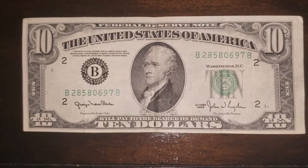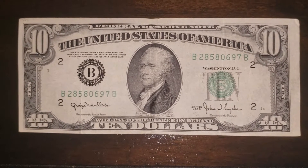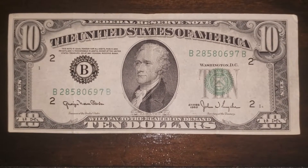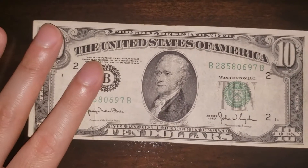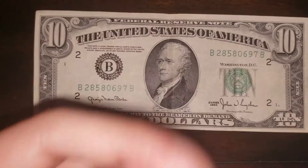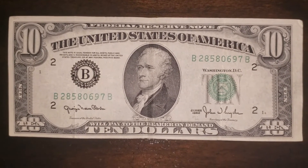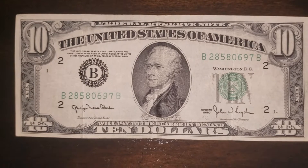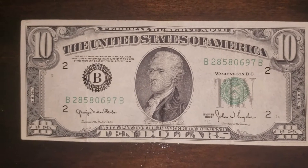Hello everyone. Welcome back to the channel of the cookies and the cream. And today I'm back with yet another money video. I recently made two videos on money — the first one being the $2 bill and the second one being the $20 bill. If you guys haven't seen those, make sure you do. I put the two links in the description below. But if you guys have already seen those, then you can stay for this one.